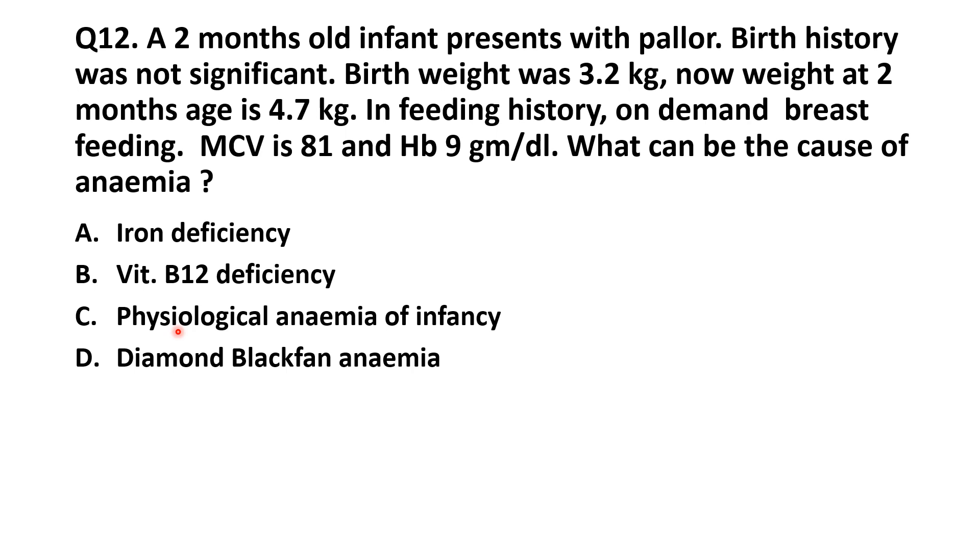Physiological anemia of infancy appears in full-term infants between 8 to 12 weeks of age. In preterm infants, anemia appears a little earlier because they have less iron stores according to their maturity. Physiological anemia of infancy develops in preterm babies around 3 to 4 weeks of age. Physiological anemia is normocytic.